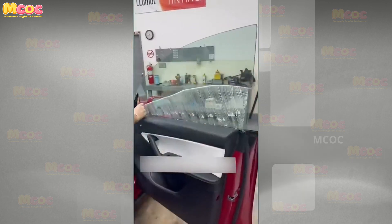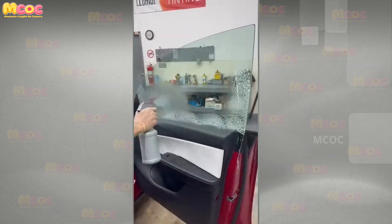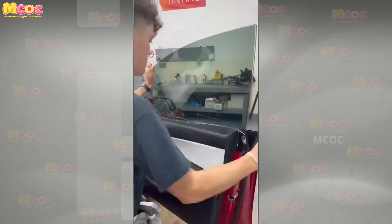Question the limits of perfection — applying window tint this flawlessly should be a crime. The flawless finish achieved by this expert is so exceptional that it elevates the task to an art form, setting a new standard for excellence.